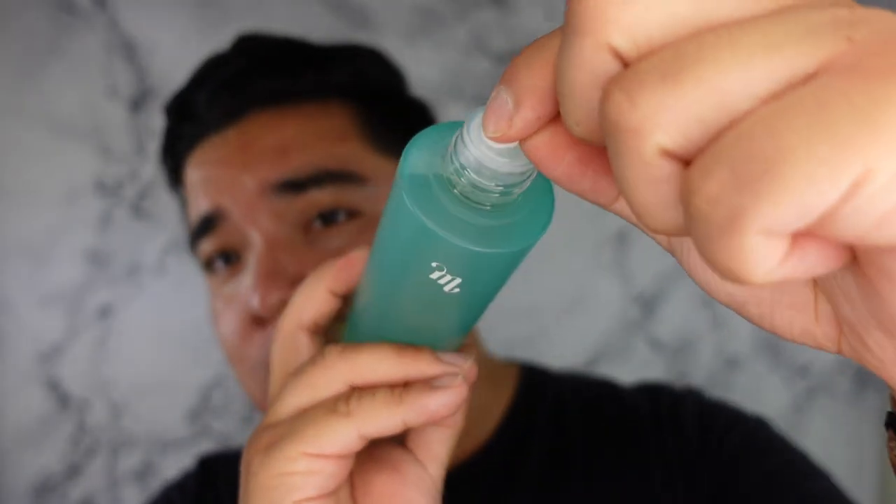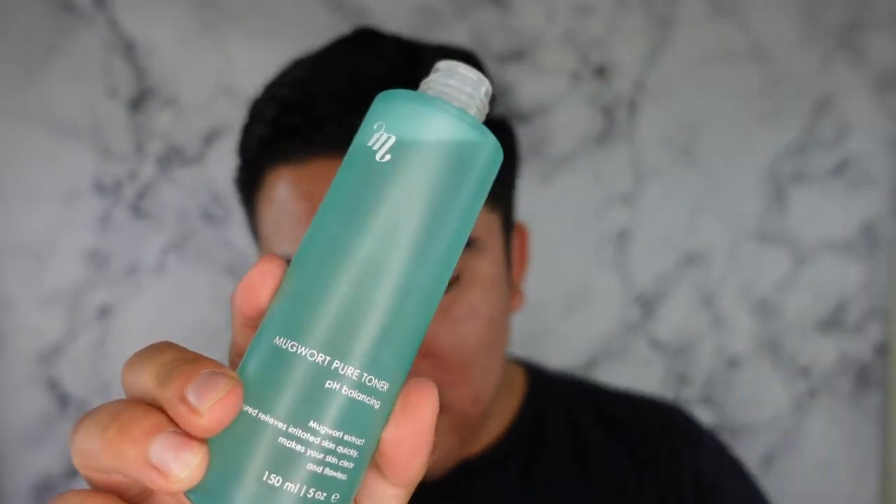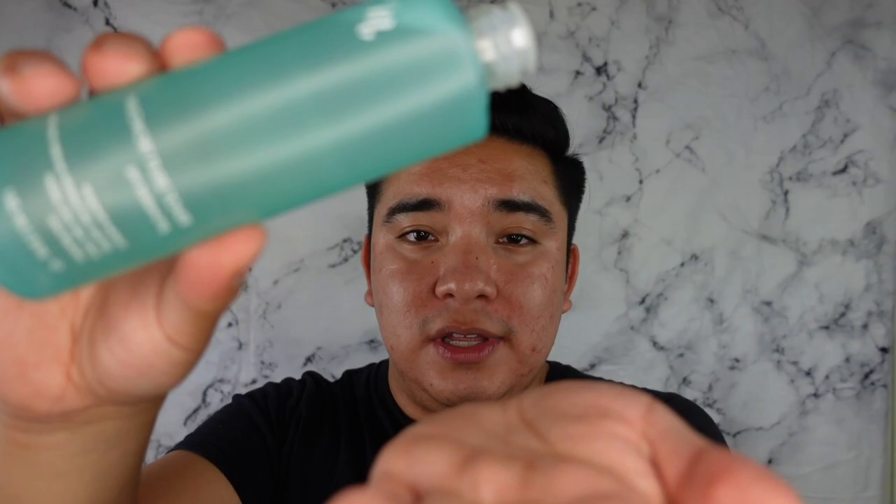I haven't even used toner yet — I just used hypochlorous acid and my first care serum. It doesn't necessarily have a fragrance, but I can smell subtle herbal scents from what it's describing. It really does have 30 herbal extracts and some of it is coming through — the mugwort, green tea, and centella.